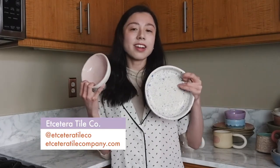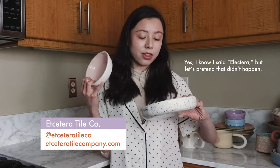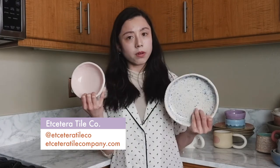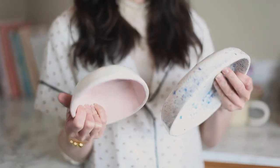Let's do these two at once because they're by the same ceramicist. Alatera Tile Co is a husband-wife duo based in Florida and they make these ceramics. They mainly make bowls and they all have this glossy glaze.